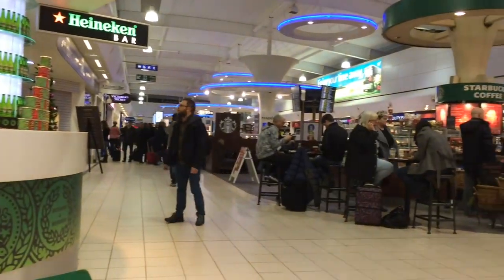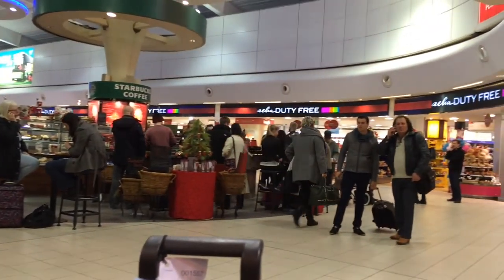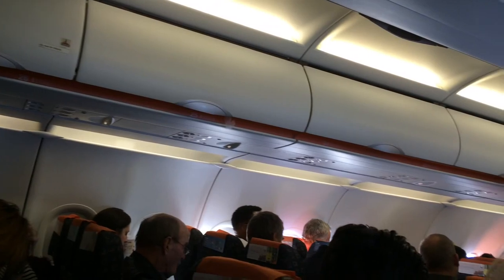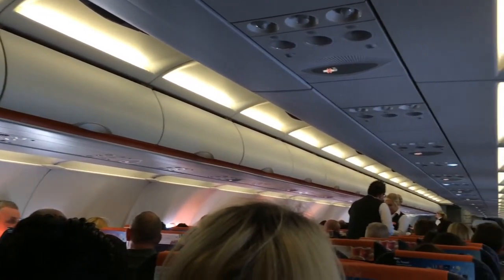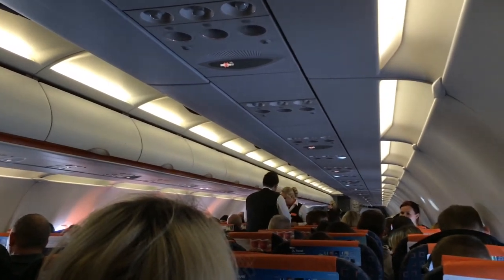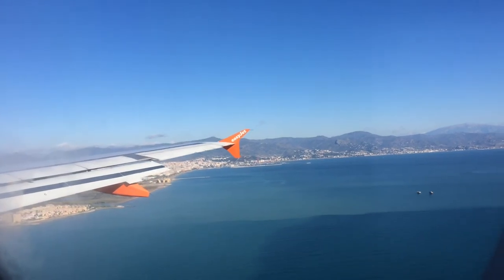We got up early the next day — this is the departure lounge in London Luton. We took a simple EasyJet flight out to Malaga. This is inside the airplane; you can see the air hostess just serving drinks. And then this is just the beginning of the landing.